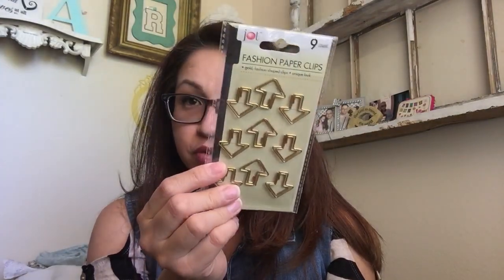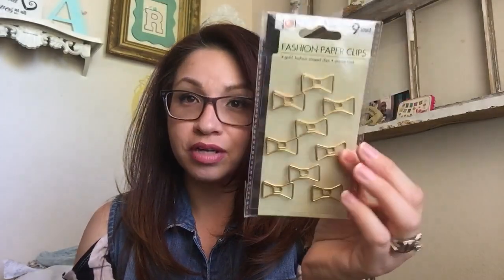We also went to the Dollar Tree out there and I found some things. When you see something at Dollar Tree and you like it the first time, just get it — don't talk yourself out of it, you'll regret it later. I had been searching for these arrow ones at our store but they only had all the others. I really love arrows and they had them in Carson City. And then my absolute favorites — these bow ones, kind of Kate Spade-esque. You get nine for a dollar, which is awesome. I don't use these a lot but I'm going to add some to a giveaway and put together a little package.